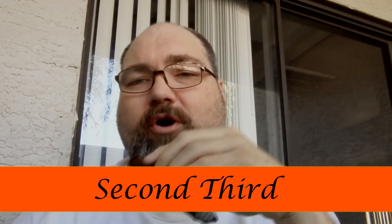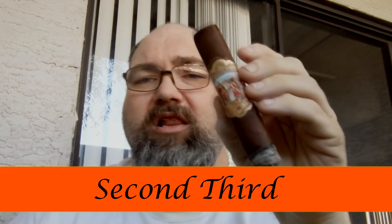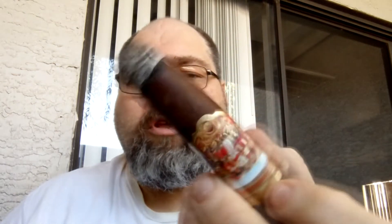Welcome back for the second third of the My Father La Antigua Toro. As you can see, it is burning a little uneven — it might be because I'm puffing a little faster than normal. I should also note it is a box press cigar. The strength is increasing as I get through it.